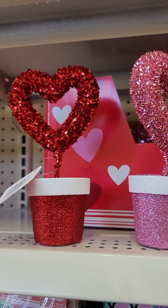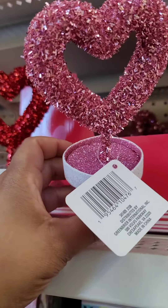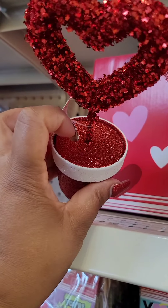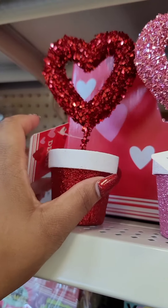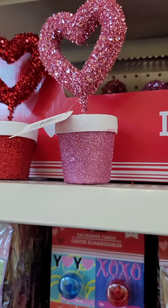They have these really cute heart-shaped decor pieces. You could probably add some greenery to it, maybe put some moss on the bottom. Really, really cute. This is new for this year.